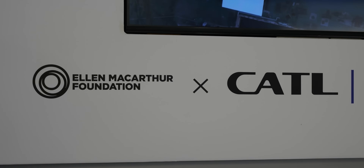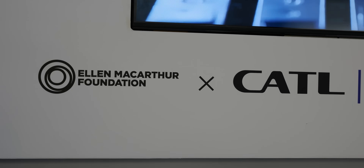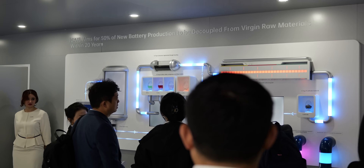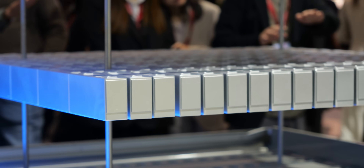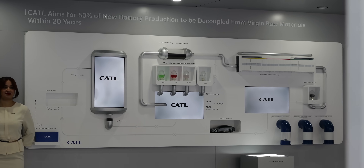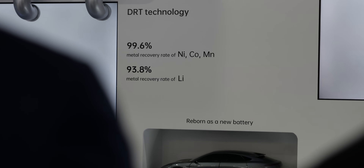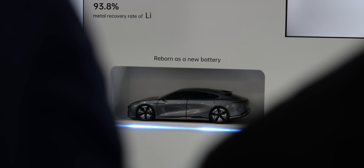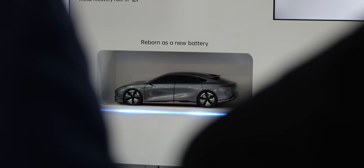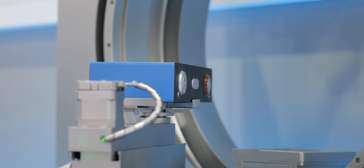It's also great to see that even with these brand new technologies, CATL is collaborating with the Ellen MacArthur Foundation to launch GECC — the Global Energy Circular Commitment. The aim is to hit a 50% reduction in usage of primary raw materials in batteries over the next 20 years. As the largest battery recycling network in the world since 2024, they've recycled up to 130,000 tons of used or spent batteries at a 99.6% recovery rate of nickel, cobalt, and manganese — something we can all applaud.